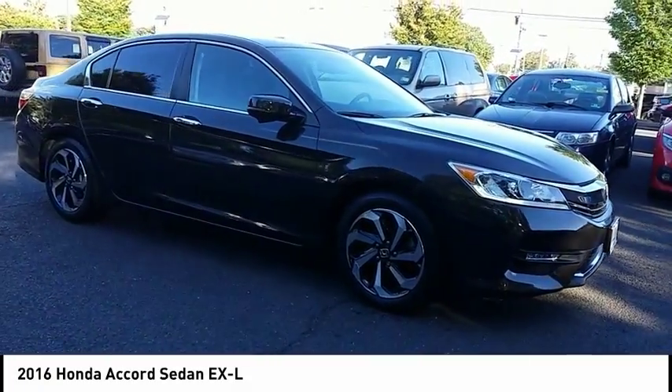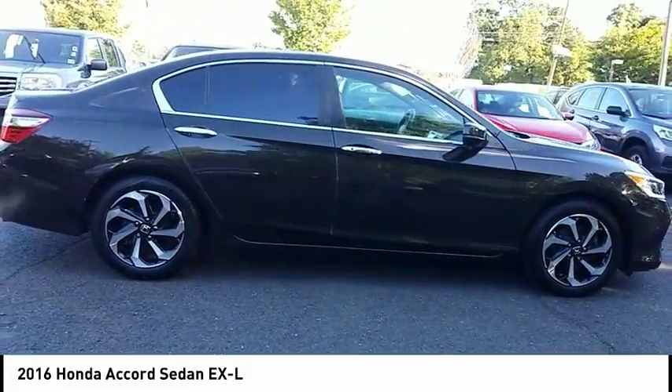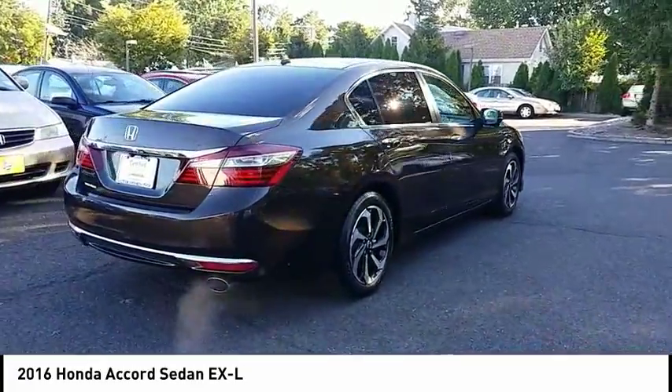Make a great choice today with the 2016 Accord — ingeniously simple, yet overflowing with luxury and technological creativity. All that and more in the Accord, and it's priced below $25,000.